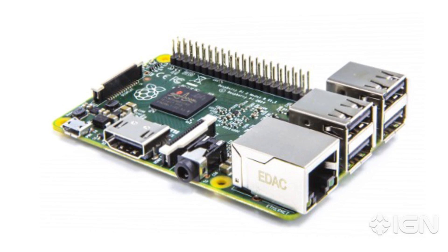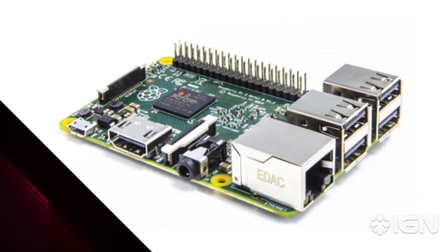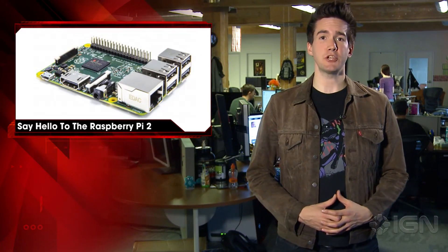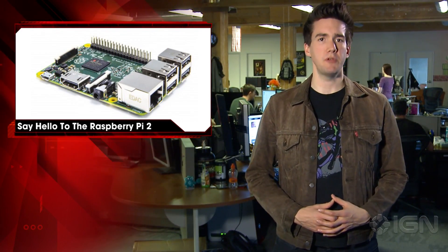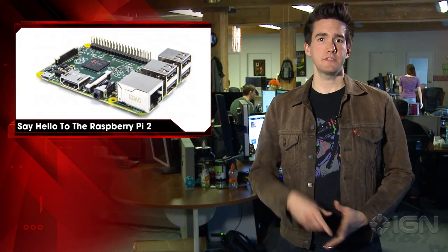For those unfamiliar with the Raspberry Pi, the device itself is a credit card-sized, inexpensive home PC created by the Raspberry Pi Foundation. The Foundation's goal is to advance education in adults and children through the field of computing. You can get the Raspberry Pi 2 right now over on the official site. For all your tech news, keep it right here on IGN.